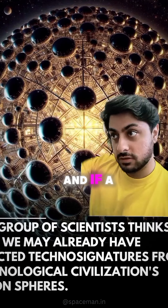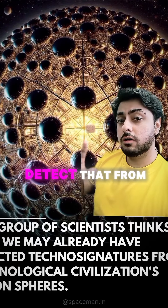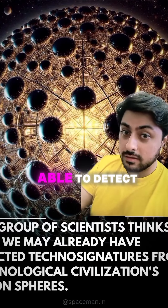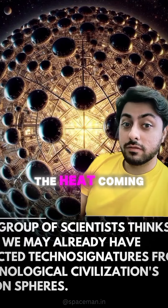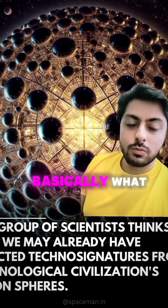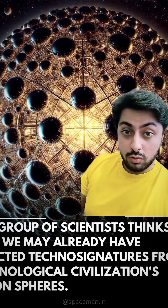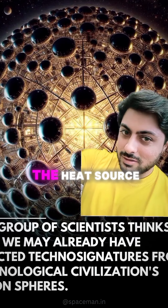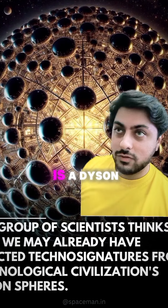And if a civilization were to build something like this, how would you detect that from far away? Well, since the star is surrounded by this structure, you wouldn't be able to detect the light from that star. But you could still detect the heat coming off that star. And this is basically what the research that these kinds of articles and posts are referring to was about — they couldn't detect the light, but they detected a heat source. So one possible explanation is that this is a Dyson Sphere.